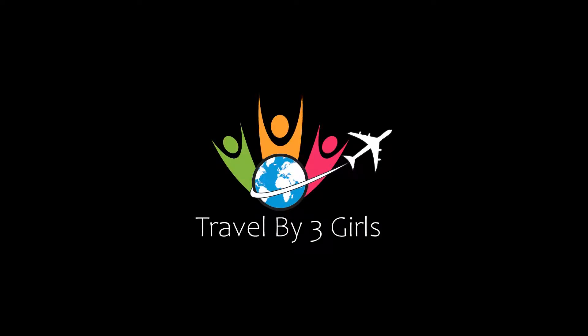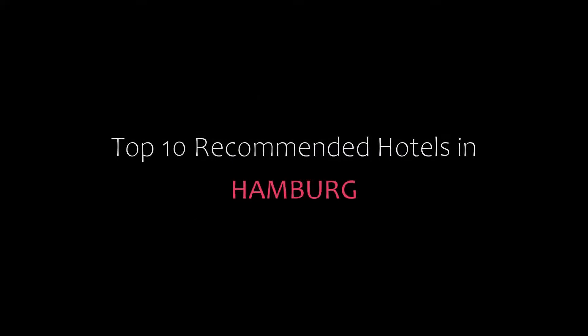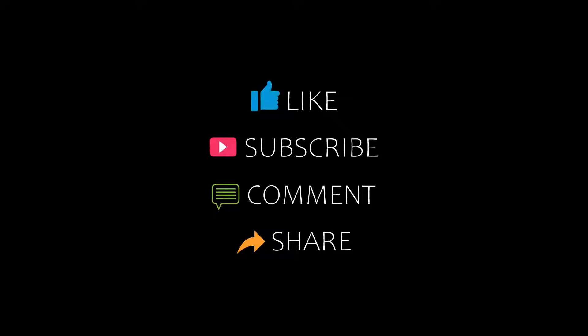Hello friends, welcome back to my channel and now you are watching top 10 recommended hotels in Humber. Please subscribe to my channel and don't forget to like, share and comment. Let's start the video.